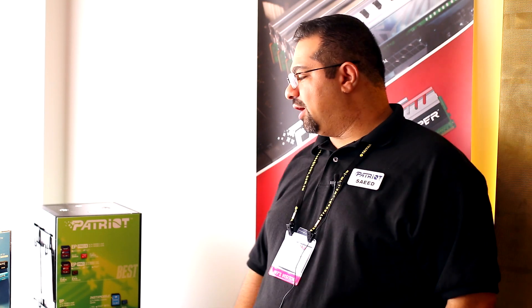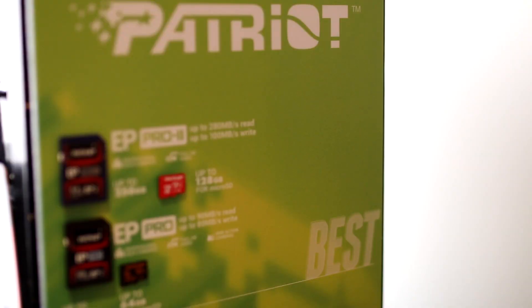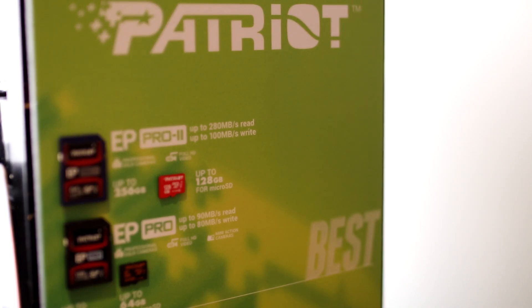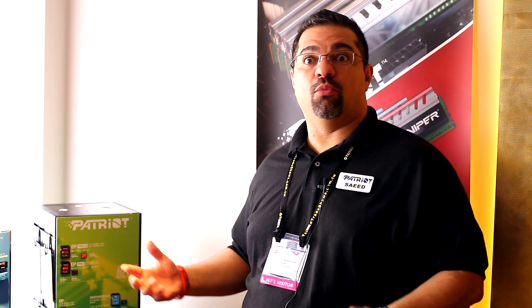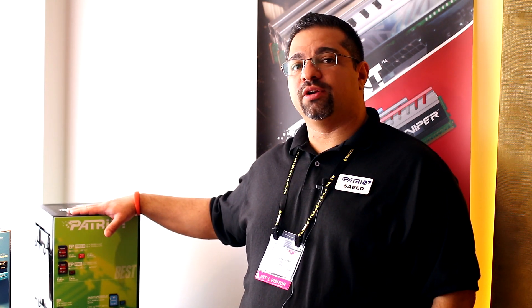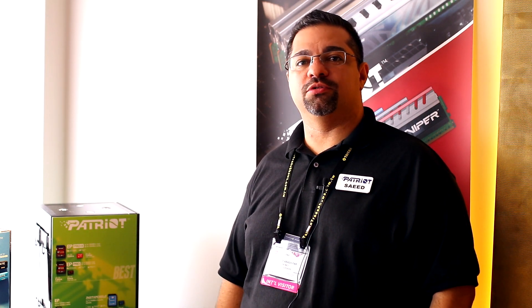Continuing on the tradition of storage for Patriot, we have another division that produces SD cards. We recently announced a brand new product, the EP Pro 2, which is a UHS-I 2 product. This particular product performs at 280 megabytes per second read and about 100 megabytes per second write — almost twice the performance of competing cards. Capacities are available up to 256 gigabytes, and it will be shortly available in the market.